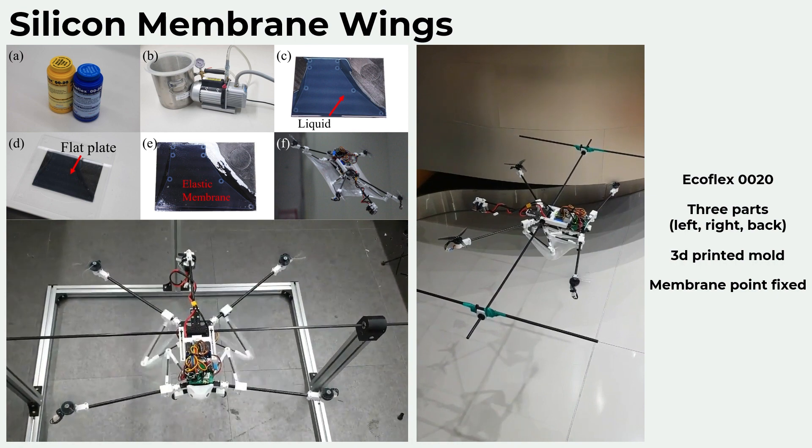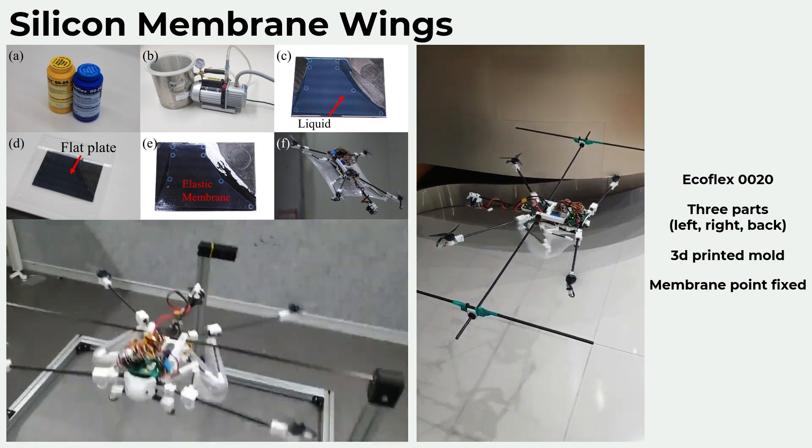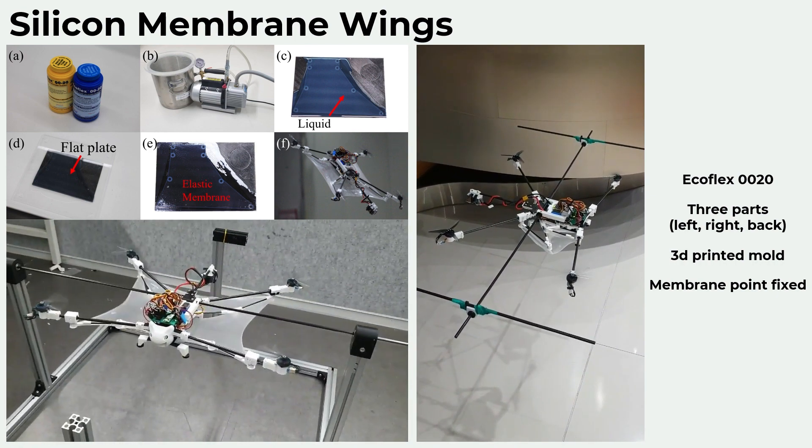The silicone membrane wings are divided into three parts: left wing, right wing, and rear wing. The wing membrane was made of Ecoflex 0020, and a 0.3 millimeter wing film was made using a mold created with 3D printing. The wing membrane has holes which are inserted into each joint of the crank structure to fix the wing. Since the wing membrane was fixed only at the joints rather than attached to the links, it was possible to eliminate tearing due to large deformation of the silicone when folding and unfolding.